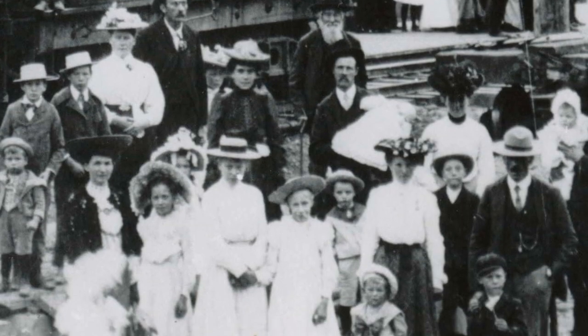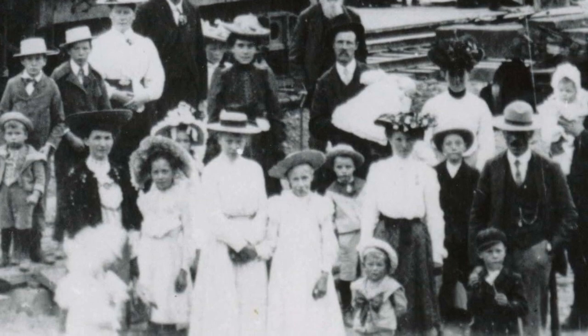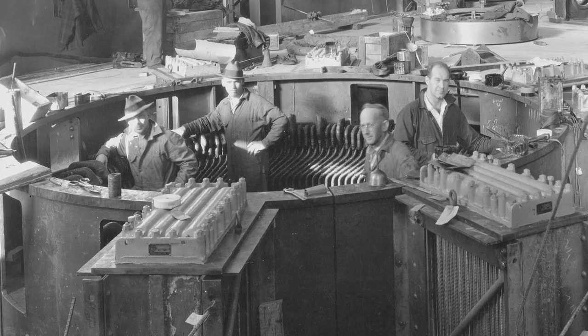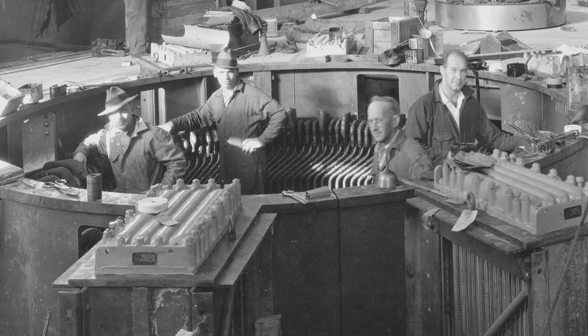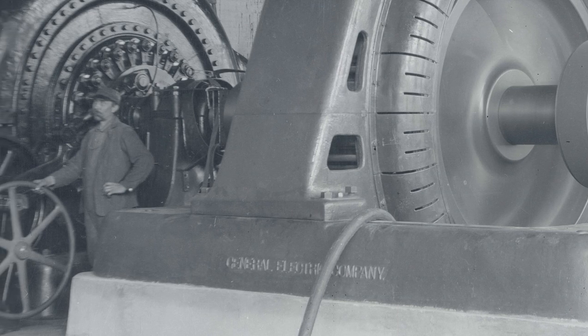There are still probably some people working here who are related to early families in the Estacada area. When the plant was completed, operators were very hands-on. They worked right on the operating floor to start and stop generators, went out and turned valves, and turned controls to open and close breakers right there in front of them.